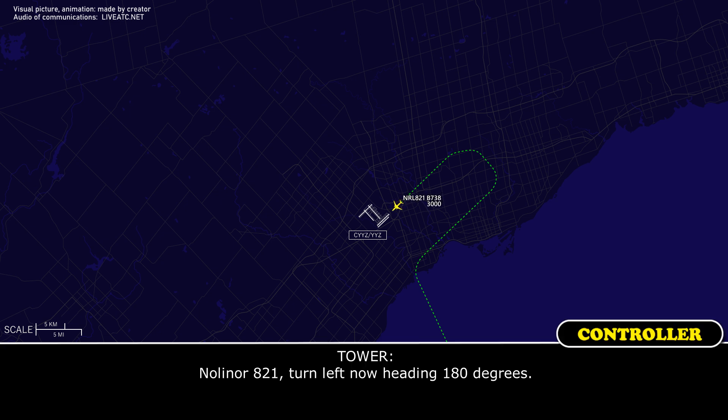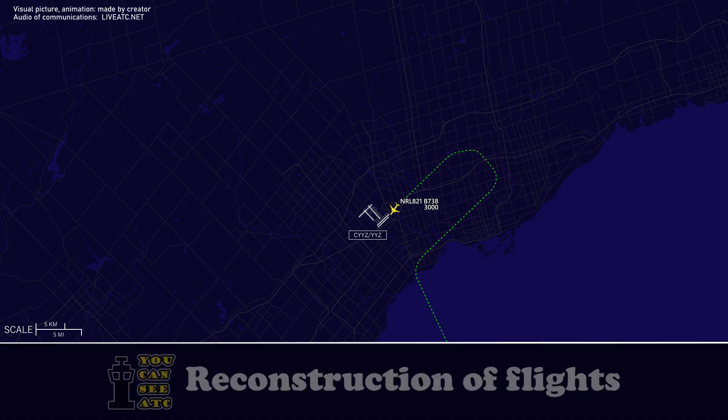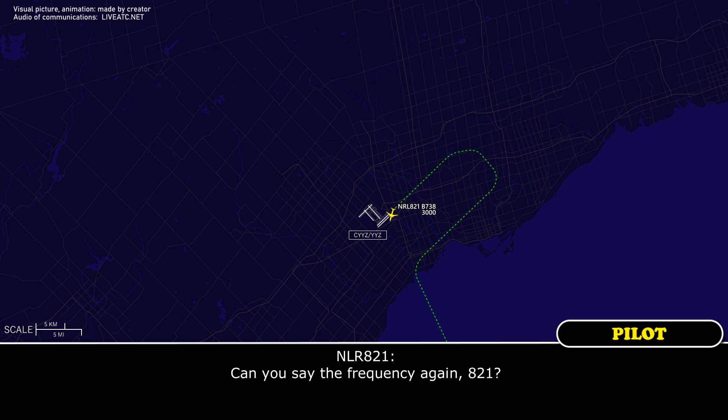Tower instructs NOLA821 to turn left heading 180 degrees. NOLA821 is then directed to contact departure on 128.8, and tower advises to keep them informed if emergency equipment is required. The crew requests the frequency repeated — 128.8 — and acknowledges.